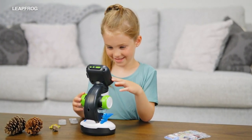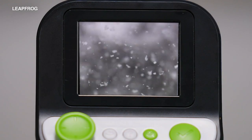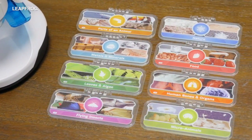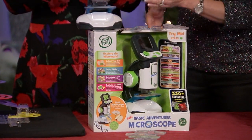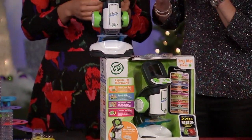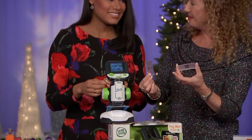Next up, the Magic Adventure Microscope for kids 5 and up. Your young biologist can zoom in on flowers, animals, food, minerals, and more. Kids can look at different images, and there's all kinds of games for them to play so they understand all that they've learned. And of course there are also blank slides, because we want our kids to explore and collect things on their own.